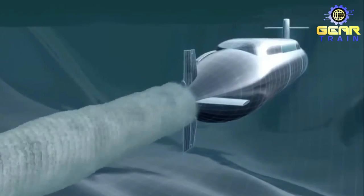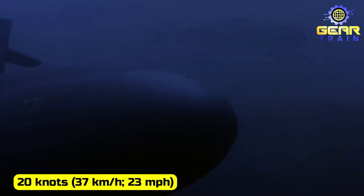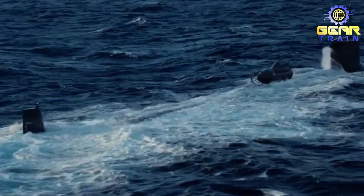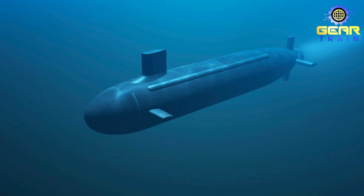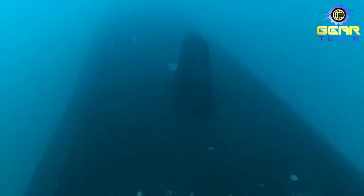The Ohio-class submarine can travel at a speed of 12 knots (22 km/h) on the surface, and can reach 20 knots (37 km/h) when submerged according to official sources. However, it has been reported that the submarine can reach a higher submerged speed of 25 knots (46 km/h). The range is limited only by its food supplies and is not constrained by its power supply or fuel. The test depth is reported to be over 800 feet (240 meters), allowing the submarine to operate in deeper waters where it is less likely to be detected by enemy sensors and to avoid potential threats.